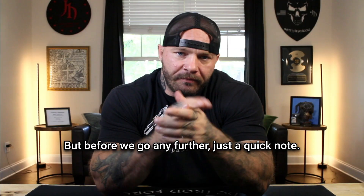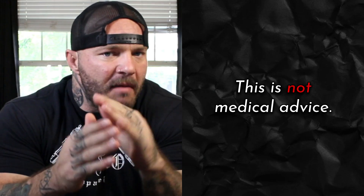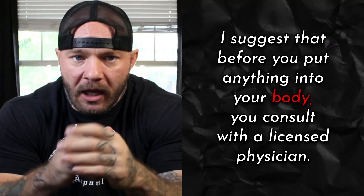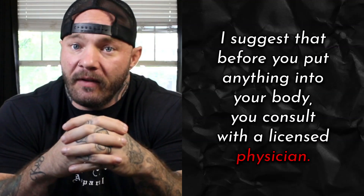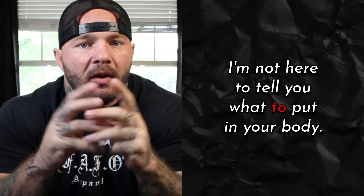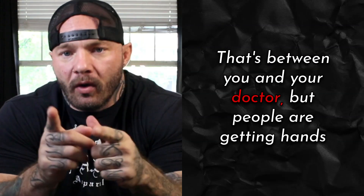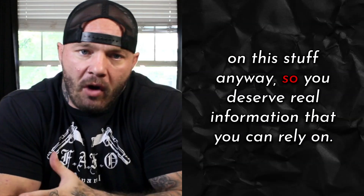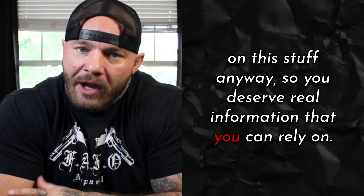But before we go any further, just a quick note: this is not medical advice. I suggest that before you put anything into your body, you consult with a licensed physician. I'm not here to tell you what to put in your body — that's between you and your doctor. But people are getting their hands on this stuff anyway, so you deserve real information that you can rely on.